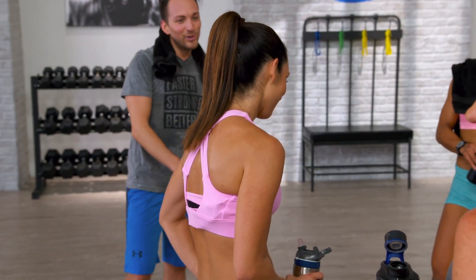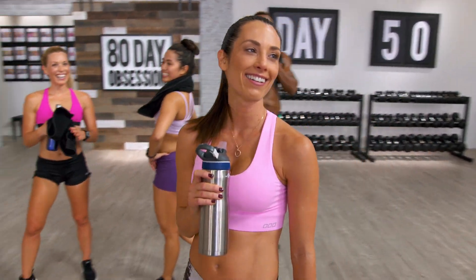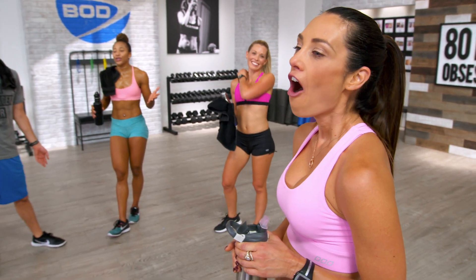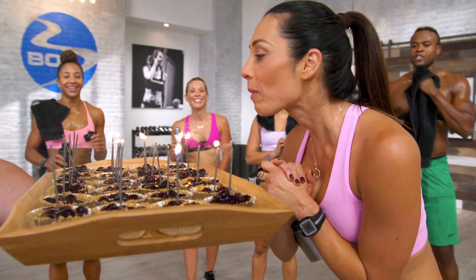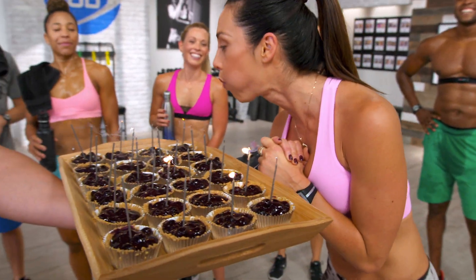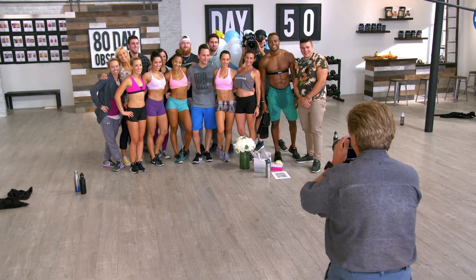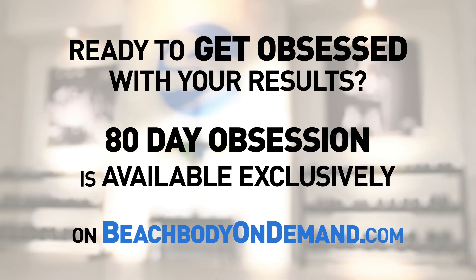Happy birthday to you! Oh my gosh, what's happening? You guys made blueberry pies — thank you! I don't have oxygen for this. Come on, you can do anything for 60 seconds. Cake, cake, cake, cake, booty gains, birthday celebrations, and refeed days are taking place in week eight. If you want more information on all of it and 80 Day Obsession, head over to Beachbody On Demand and sign up today. We'll see you next time.